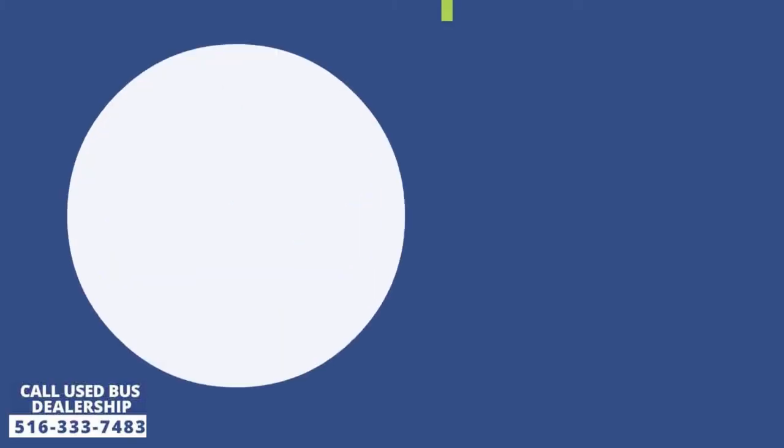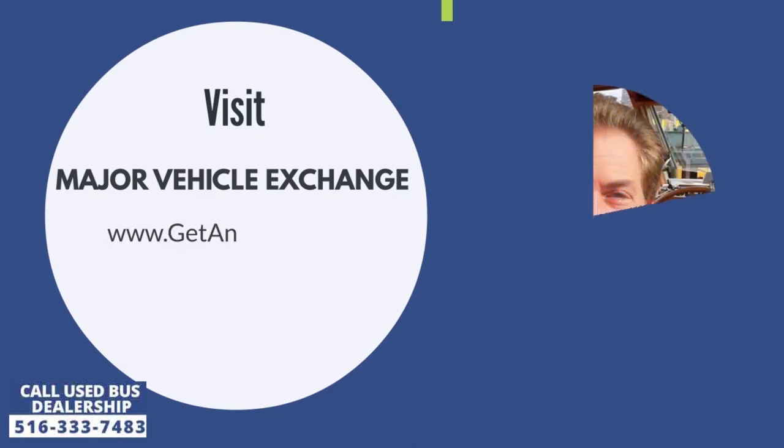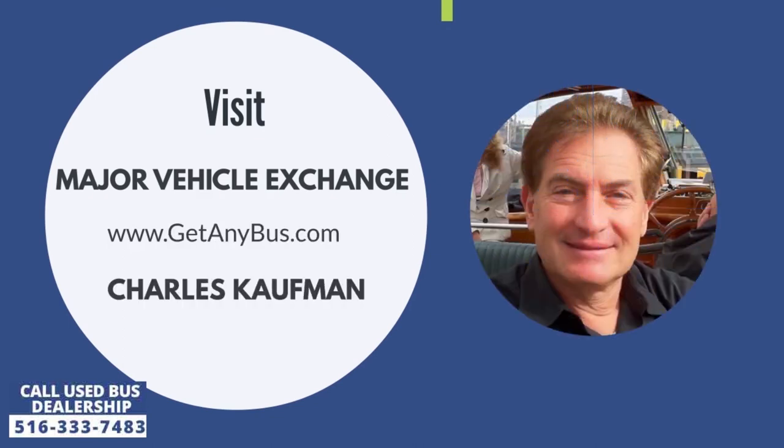For more information on our used buses for sale, visit Major Vehicle Exchange at www.getanybus.com and call the owner Charles Kaufman at 516-333-7483 today.